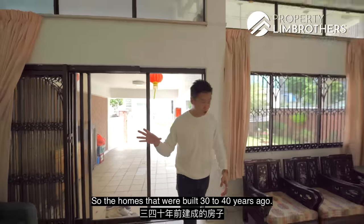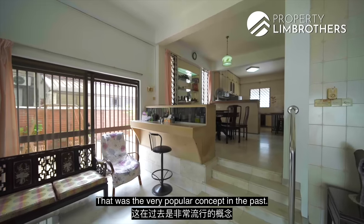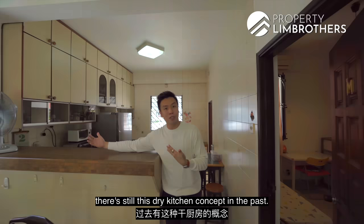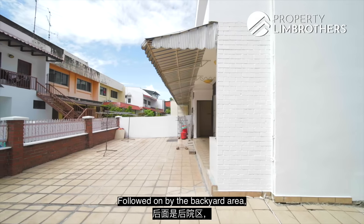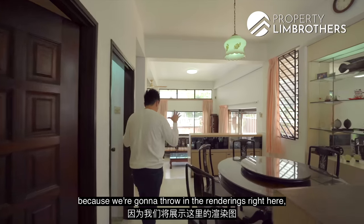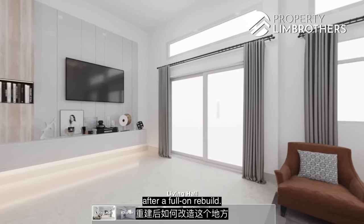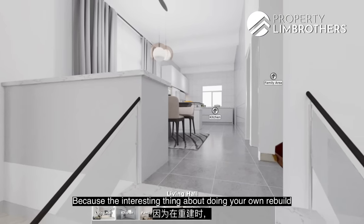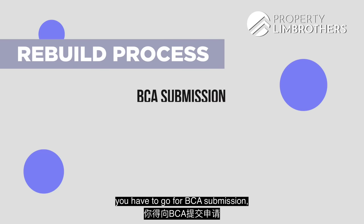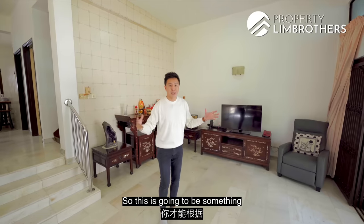Homes built 30 to 40 years ago typically have this kind of split-level living and dining, which was popular at the time, along with internal staircase kitchen concepts and a dry kitchen followed by a backyard area. The interesting thing about doing a full rebuild is that you can increase the ceiling height, though there is a height envelope you have to adhere to, and you must go through BCA submission and inspection.